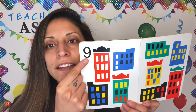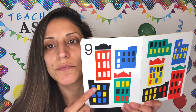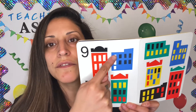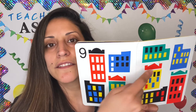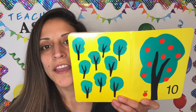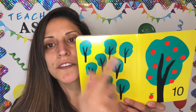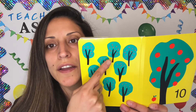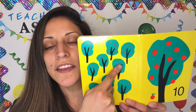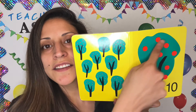Number 9. 9 buildings. 1, 2, 3, 4, 5, 6, 7, 8, 9. And number 10. 10 apple trees. 1, 2, 3, 4, 5, 6, 7, 8, 9, and number 10.